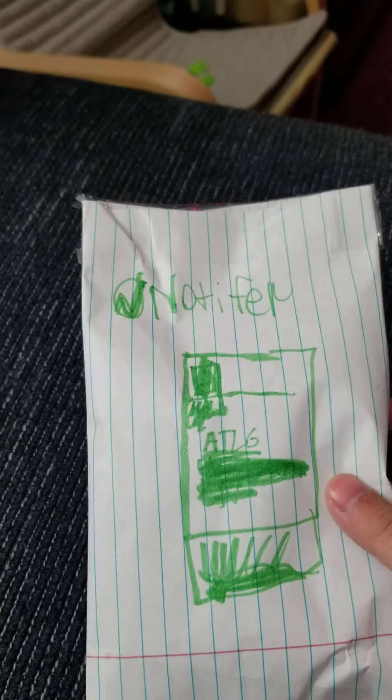Check out these packages — this one is going to be the best. Let's open them. The first one is from Notifier. It says ATLG, which stands for Anthony the Local Guy. Let's see what is in here.